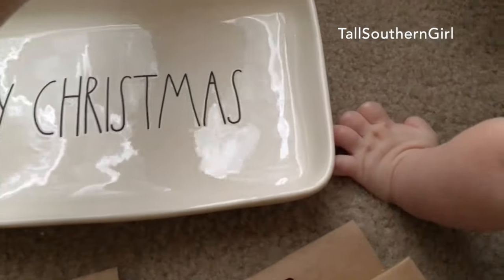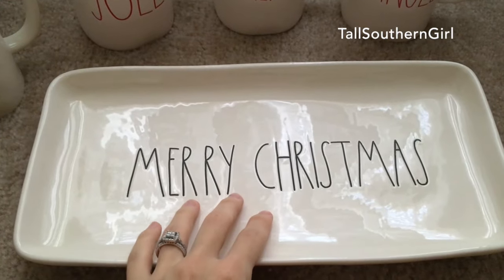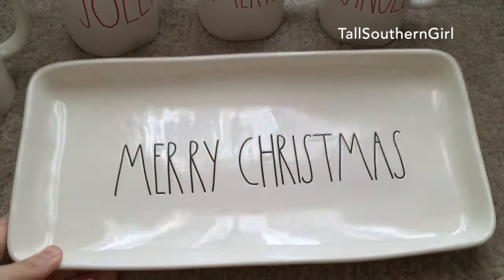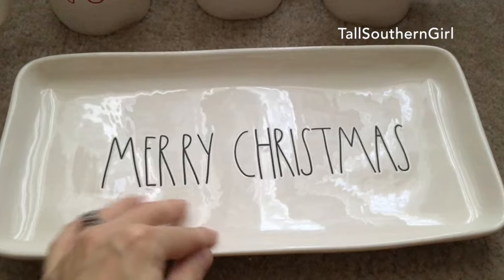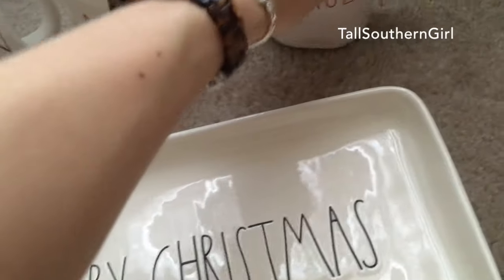I also picked up this — I actually have one that says 'gobble gobble' but this one says 'Merry Christmas.' I think this is really pretty, especially when we make cookies for Christmas I can put cookies on that.